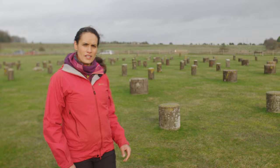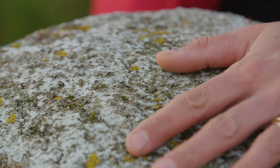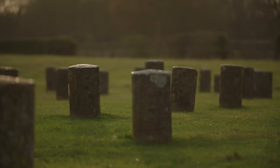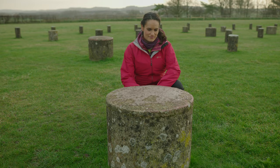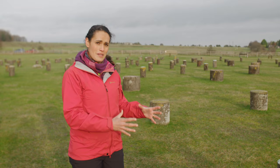This is Woodhenge, and over there is Durrington Walls. Woodhenge was a timber monument comprising six concentric circles of posts, and each of these concrete posts marks a place where archaeologists discovered a post hole. The timber posts have long rotted away, but archaeologists could work out the size of them from the hole that was there, so each concrete post perfectly represents the diameter of the timber that was once standing.